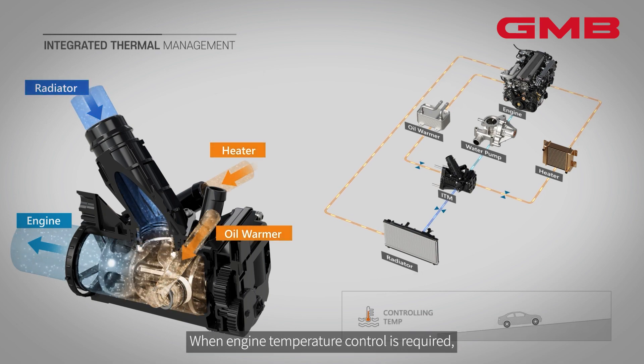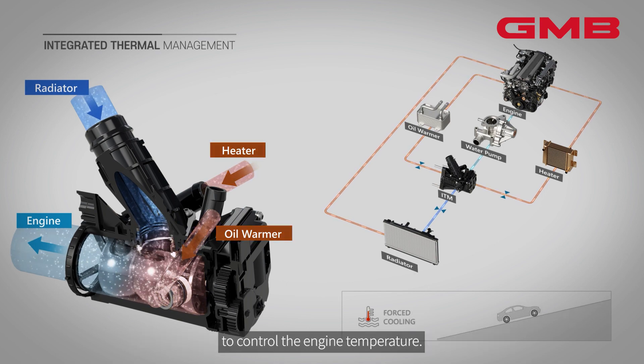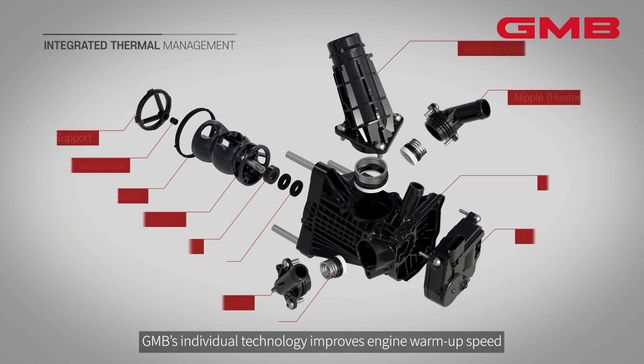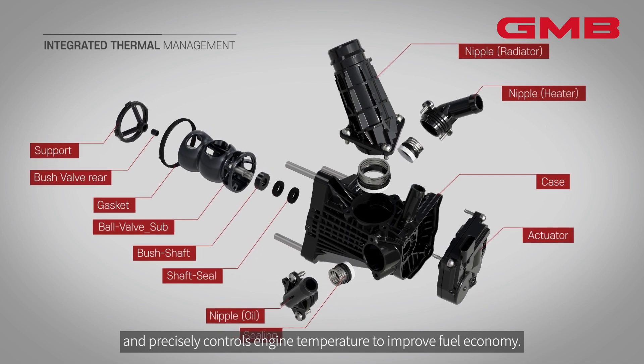When engine temperature control is required, the Integrated Thermal Management opens the radiator flow path to control the engine temperature. GMB's individual technology improves engine warm-up speed and precisely controls engine temperature to improve fuel economy.